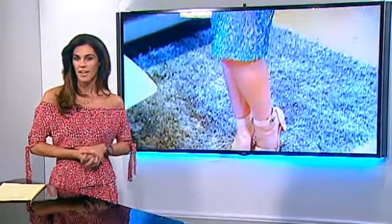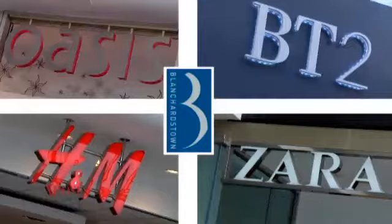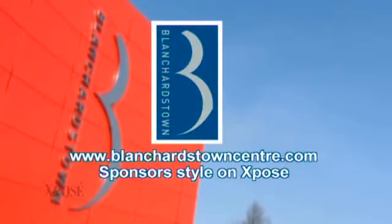Next, with everything from confirmations to summer weddings coming up, here's some occasion wear inspiration from the Blanchardstown Town Centre that will point you in the right style direction. Love shopping at Blanchardstown Town Centre — one destination, all the top brands.